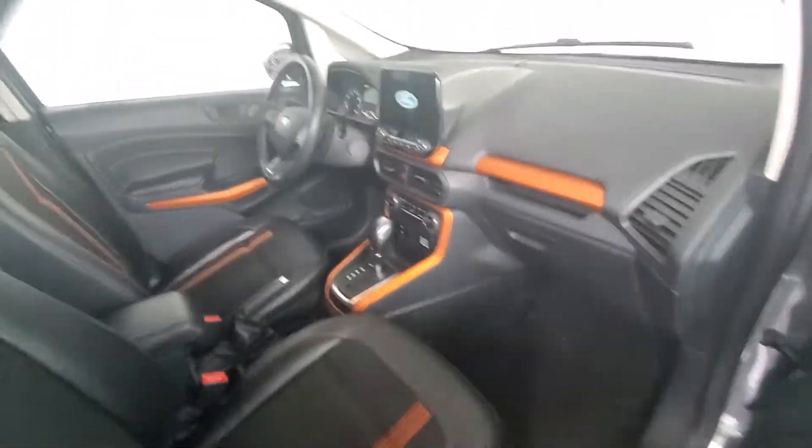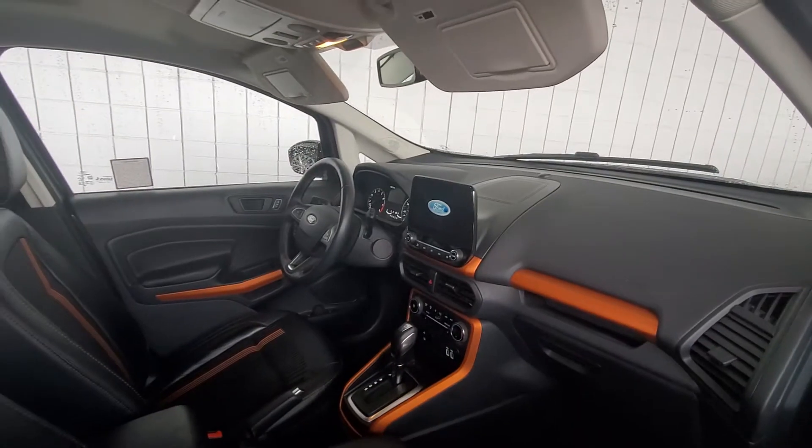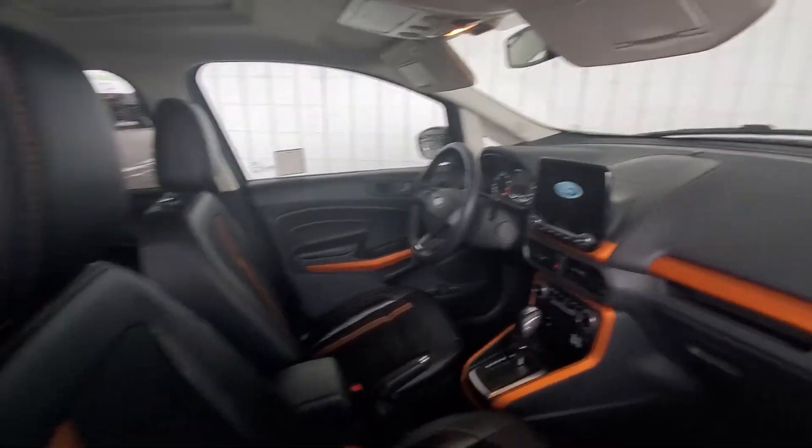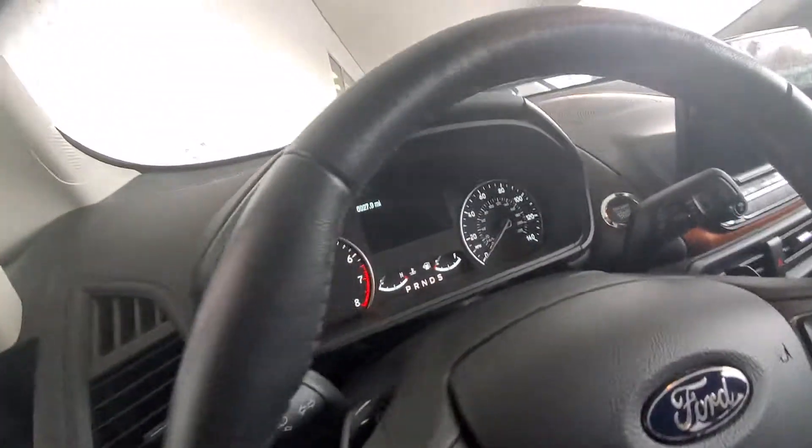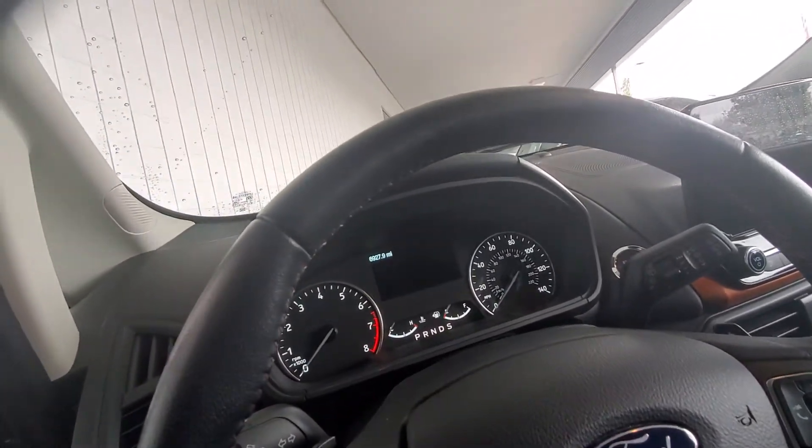Inside the vehicle, nice little two-tone. It does have the navigation, and it also has the moonroof up top here. This is one of those gas savers you don't want to miss. Also, you have the blind spot mirrors, and mileage wise you have 6,927 miles.